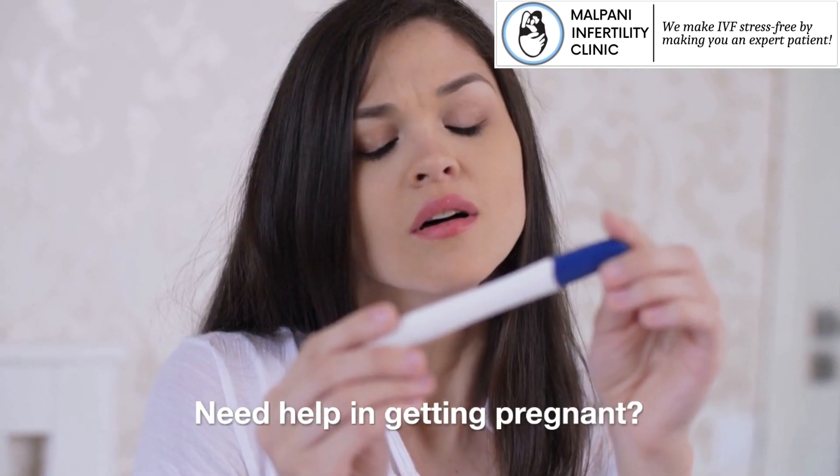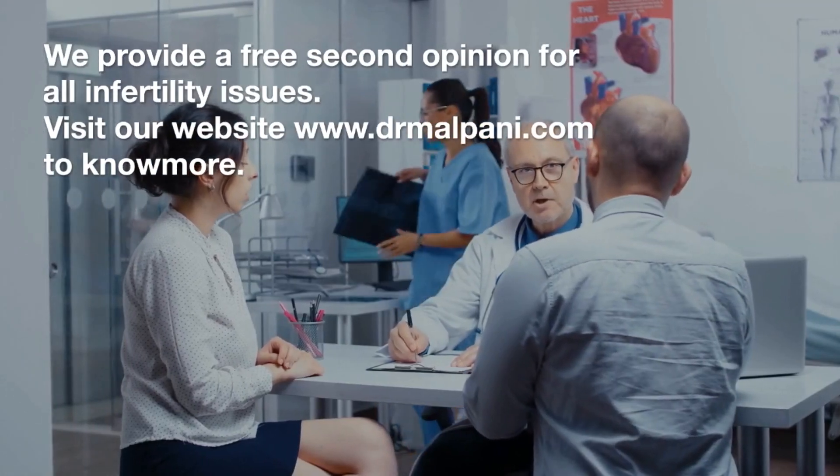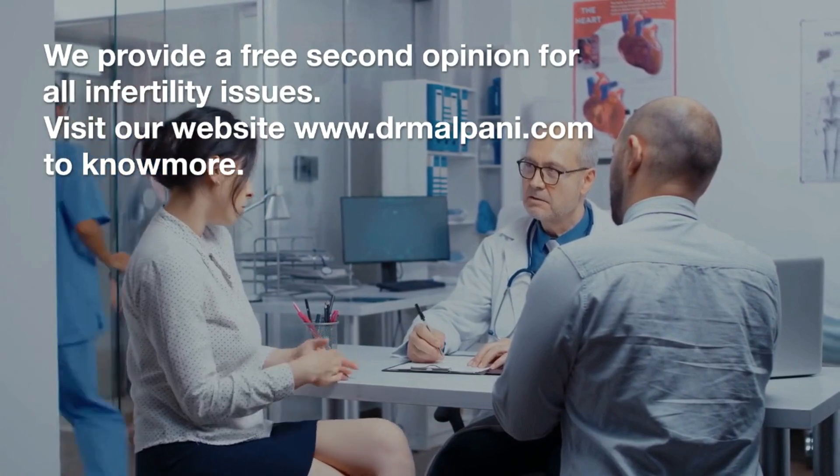Need help in getting pregnant? We provide a free second opinion for all infertility issues. Visit our website www.drmulpani.com to know more.